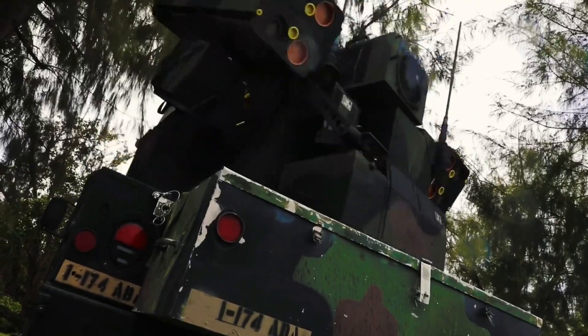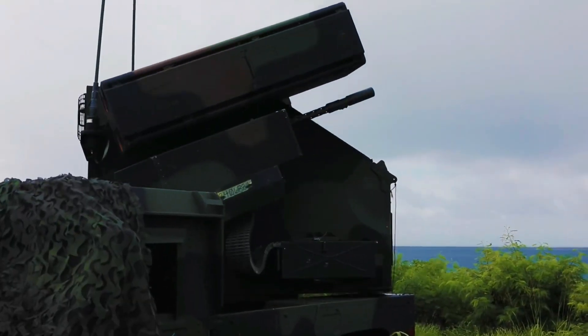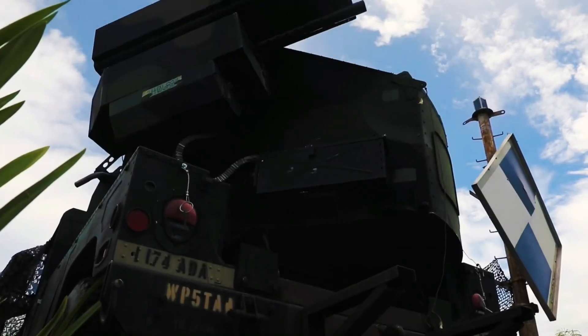Contact. IFF unknown. Eyes on gauge. Missile away. Missile away. Missile away.